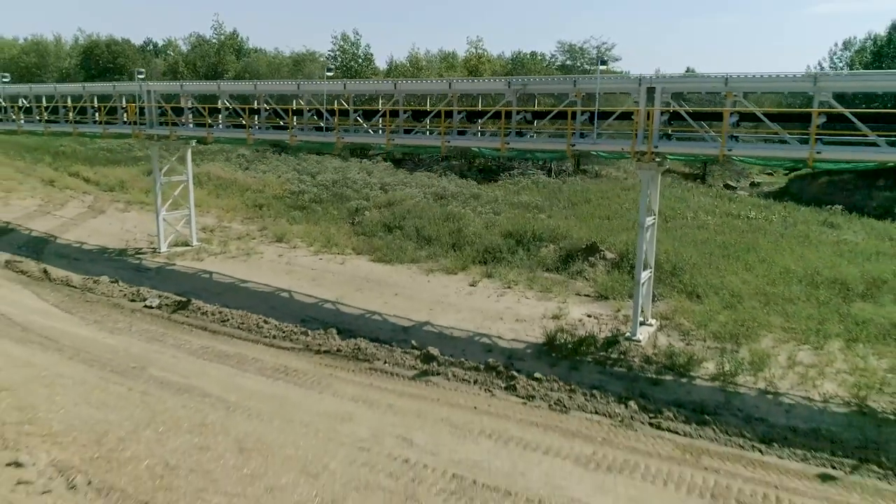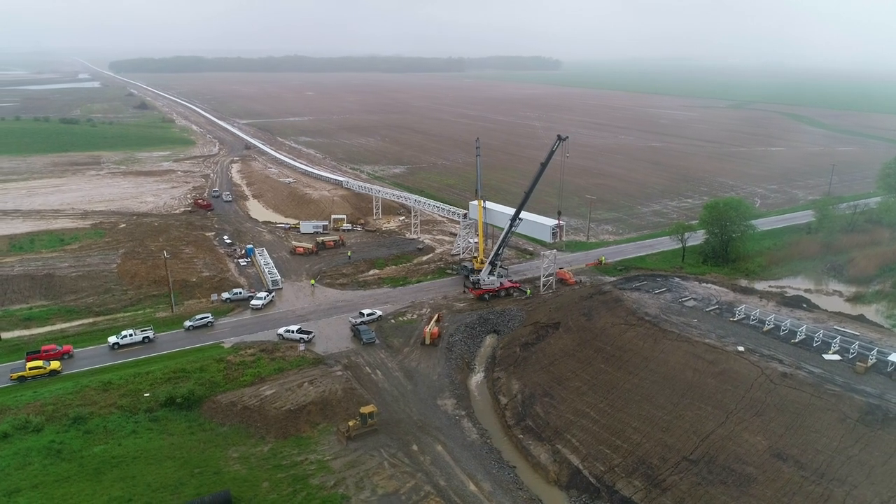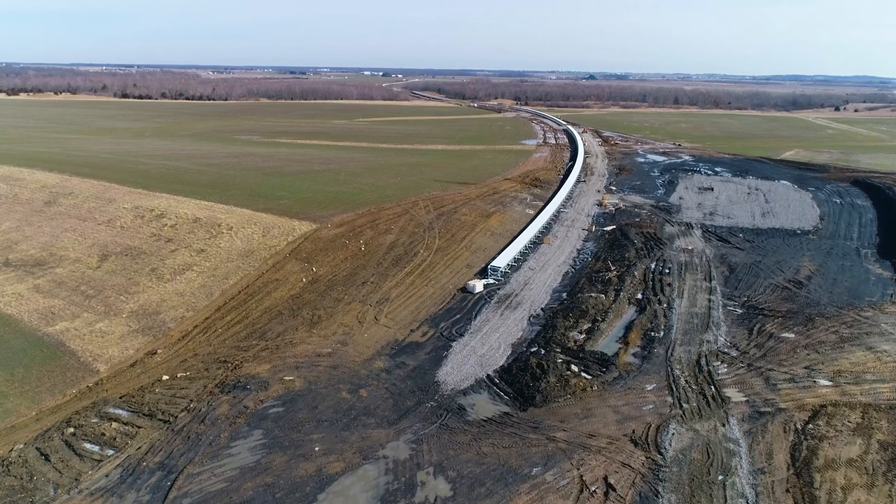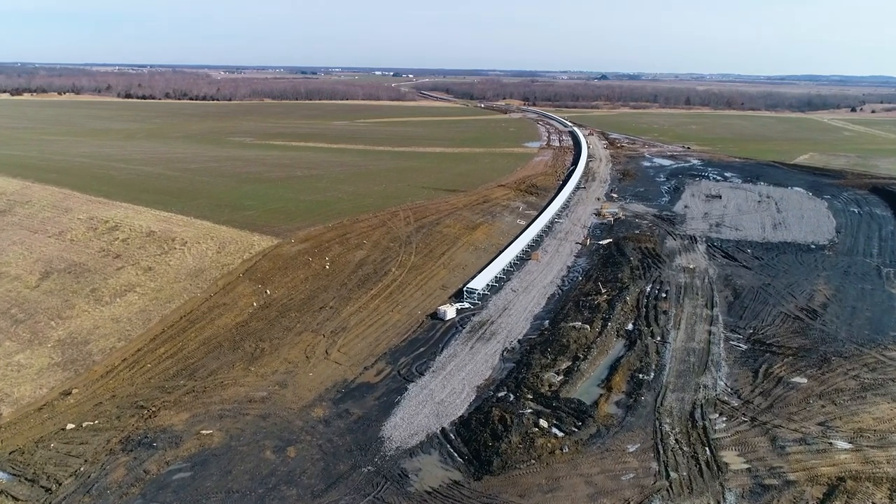You can discuss with the client all the challenges before you ever start the project. We had very good experience with the crew that installed the belt line. We did not have the easiest conditions — wintertime was very difficult when we did the installation.